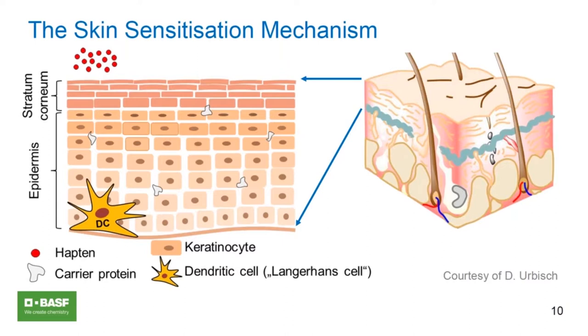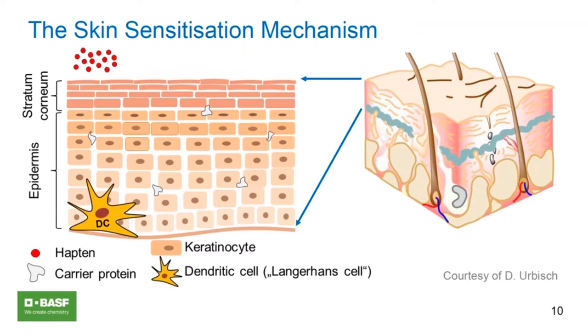Moving to the mechanism of the sensitization pathway and the adverse outcome pathway: the skin has different layers, and certain events need to take place for a substance to be a sensitizer. First of all, it needs to penetrate the skin. During primary contact, the substance penetrates the skin and the skin cells may exert danger signals, depicted by inflammatory markers around the cells. The dendritic cells then migrate and change their morphology and cell surface markers.